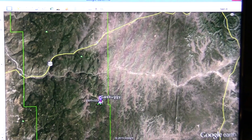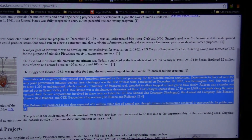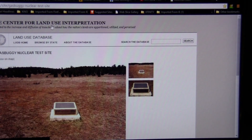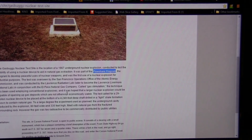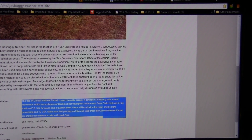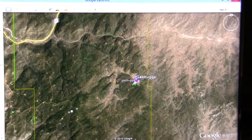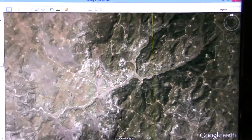Unfortunately it turned out to be a little too toxic. The Center for Land Use and Interpretation has a Gas Buggy nuclear test site mandrel with information relating to the Carson National Forest. Around it in Google Earth, if you zoom around a bit, you can see the new pads that relate to that.